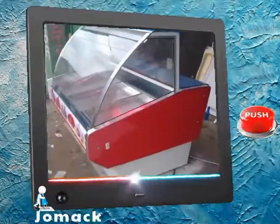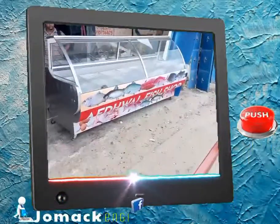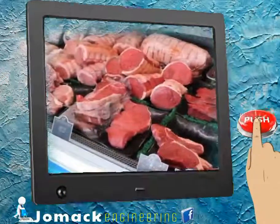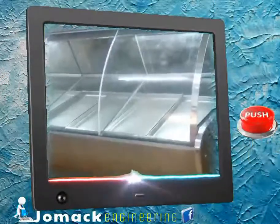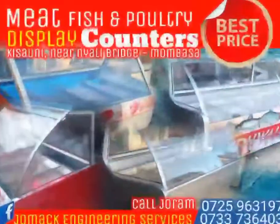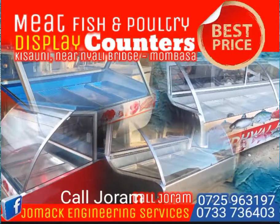And the greatest news — you have one full-year warranty. The sizes are from 4 feet to 10 feet, depending on your space. Call Joram to make your order or for more inquiries. Jomak Engineering Services. Don't gamble with your investment. Get the correct equipment. Contact us today!